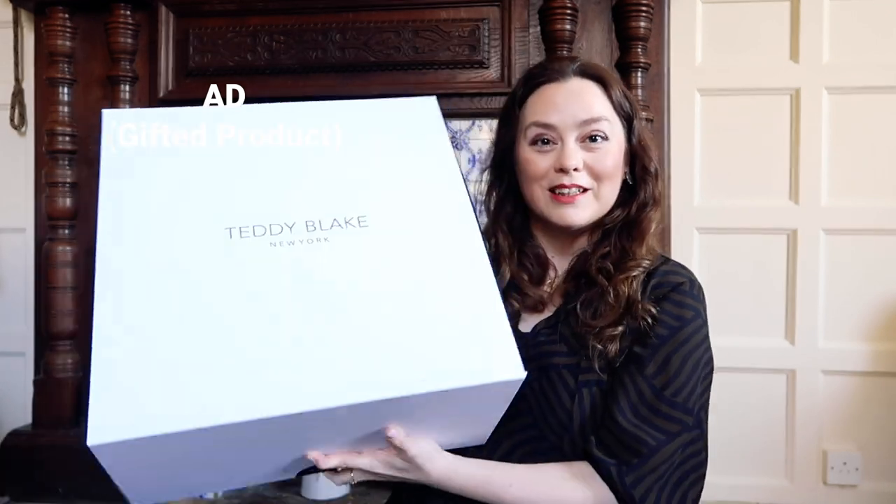Their bags are meant to be really timeless, and the stitching is all meant to be good quality. So let's have a look and see — hopefully this will be lovely, and hopefully I'll be really happy with the colour that I've chosen.